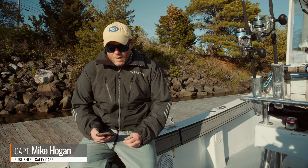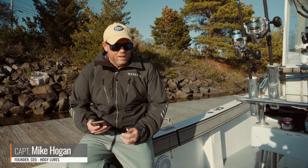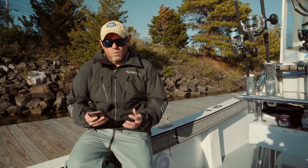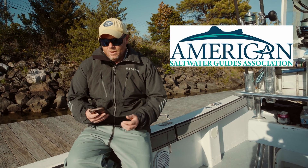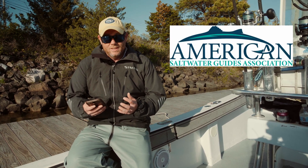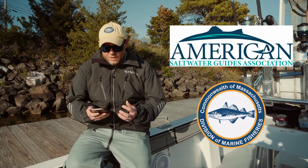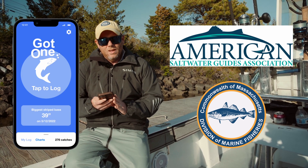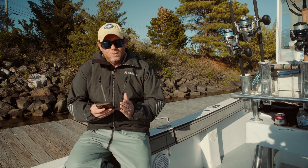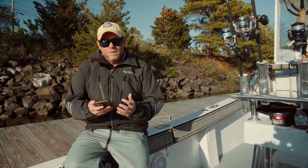Hey folks, Captain Mike here back at the dock, just making sure I log all my catches on my GotOne app. We get a lot of questions about the GotOne app for all the work we're doing with the Alby Project from ASGA and also the Striped Bass citizen science project for the Mass DMF. Both organizations use the GotOne app to log fish, and I also love this app as my personal log.